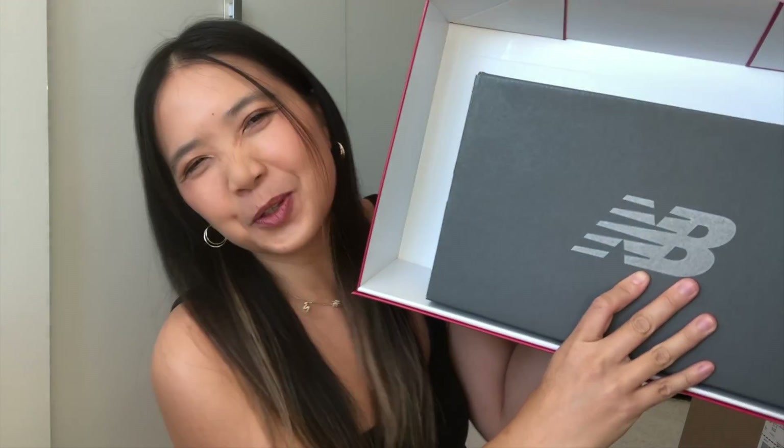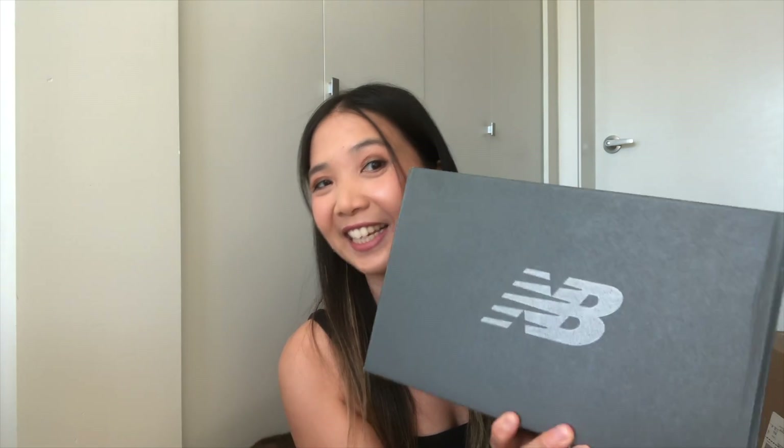These are going to be the New Balance 530, and this box is so pretty. If you're looking for the 530s and you want cute packaging from Holt Renfrew, this is the place — they still have lots of sizes on their website. Once you open up the box, it's the actual New Balance box inside, which is really cute with that pretty Holt Renfrew outer box.